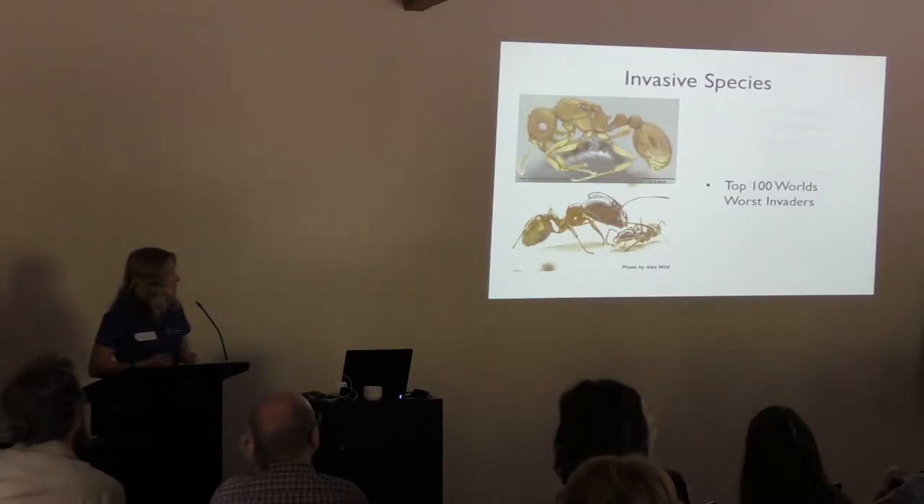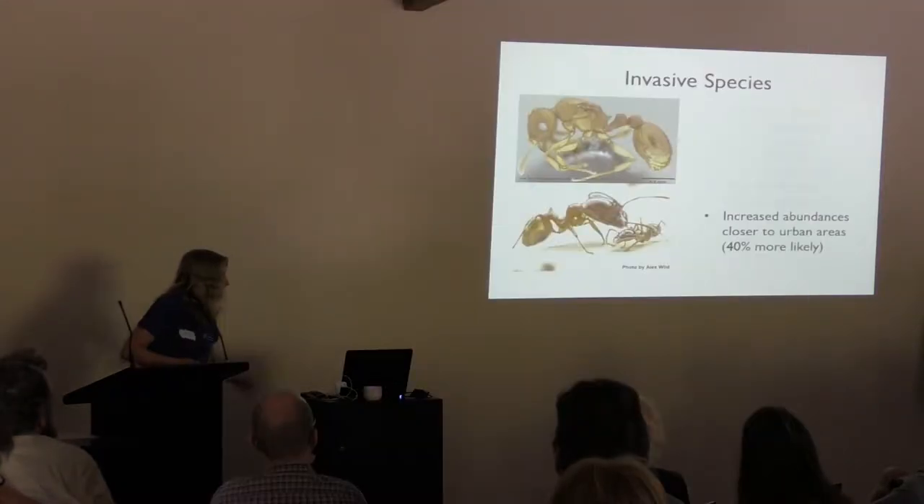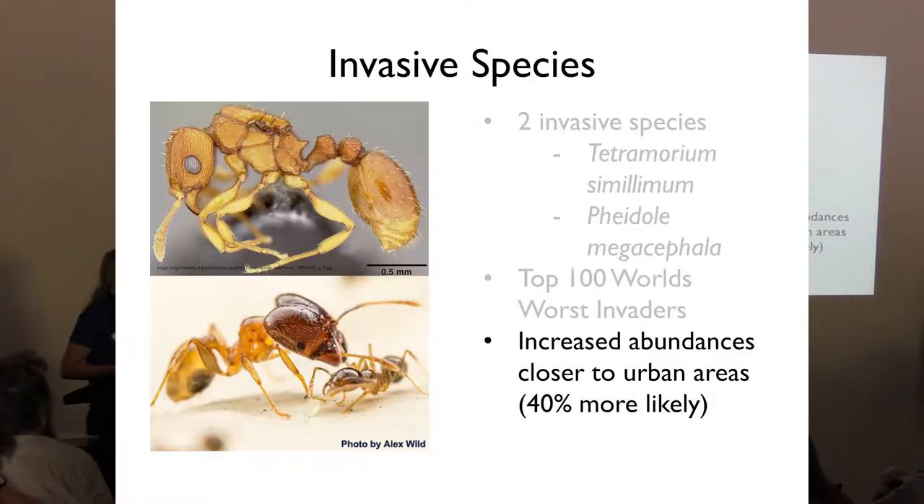Pheidole has been nominated as being among the top 100 world's worst invasive species — a list that encompasses not only invertebrates but vertebrates and plants as well. We also found that habitat patches in closest proximity to urban areas were 40% more likely to have invasive species. This has interesting conservation implications because it means the general public can help stop the spread — if stopped at the source, they're less likely to spread to native areas.